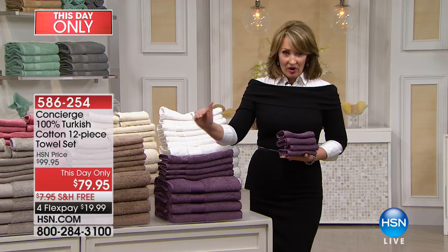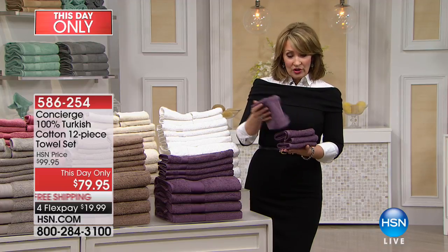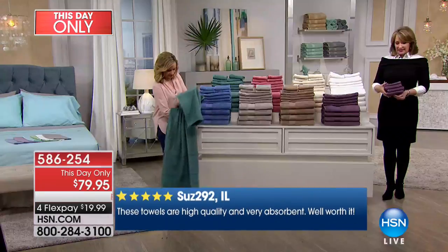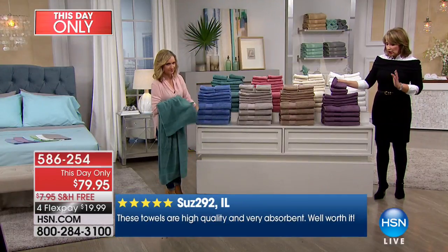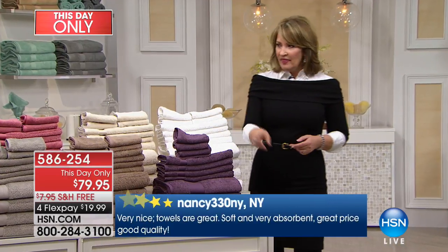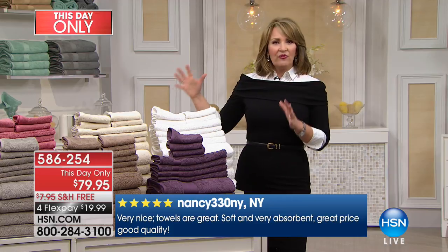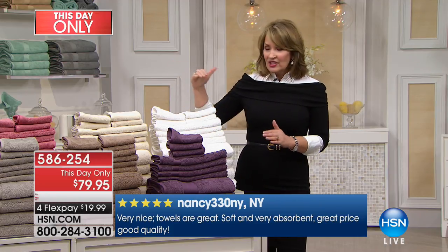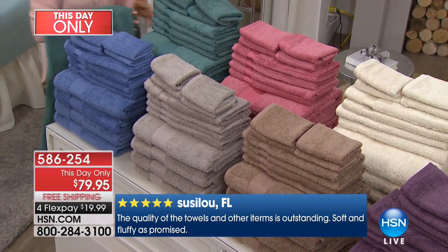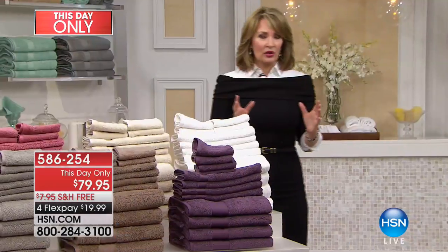The regular HSN price is $99 — you would not be able to buy 12 Turkish towels for $99 ever. This is a true incredible value. You get four hand towels, four washcloths, and four bath towels — a 12-piece set. They're soft, they're luxe. What I love is if you ever go to the stores to buy towels, they never have all these cool colors. To find fun, beautiful, rich decorator colors like rose, teal, or plum — that's very unusual.